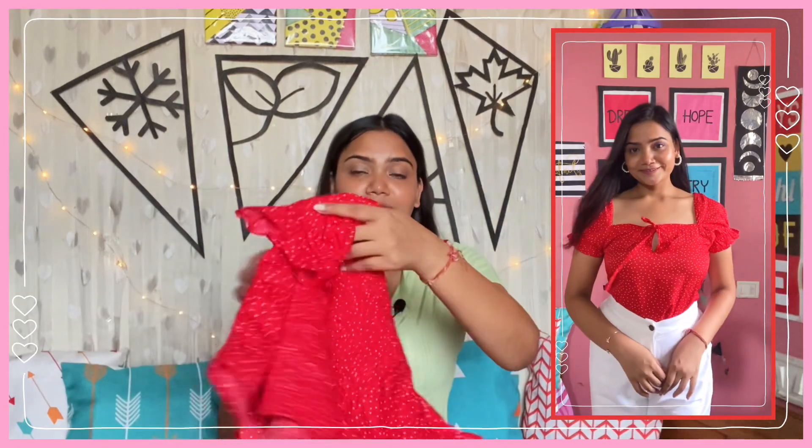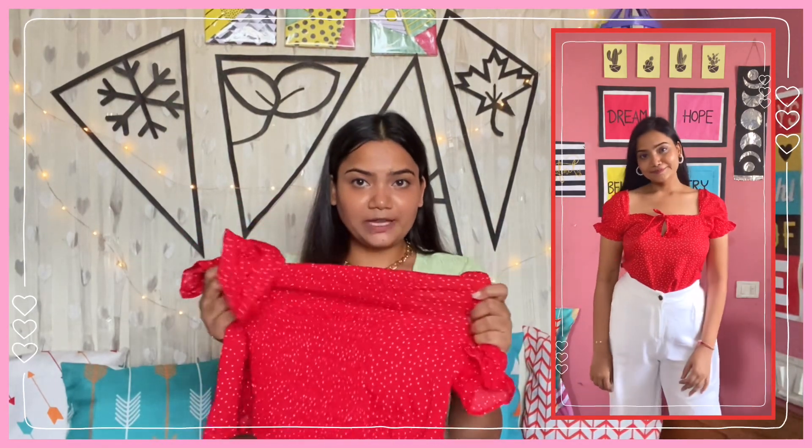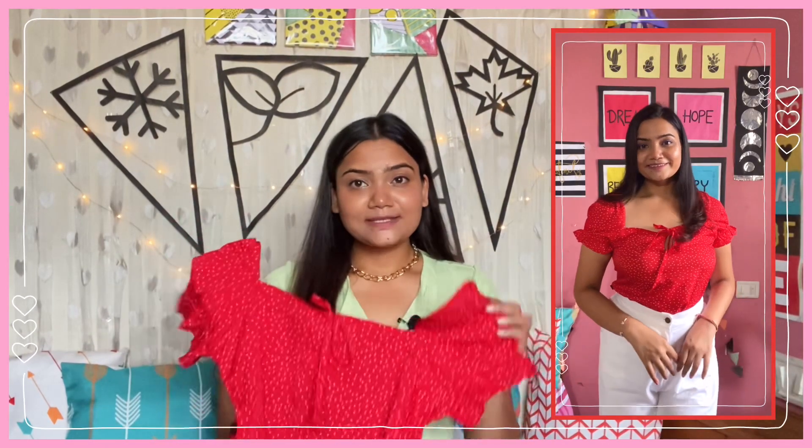Next is this red top by the brand Roadster. I got it in size L for just ₹499. It has a square neckline, short puffy sleeves with ruffles, a bow at the neckline, and is smocked from the back, making it very stretchable. The top is red with a white polka dot print. The fabric is polyester and very lightweight — great for summers. I bought size L but it was a little loose, so I have to exchange it for medium. If you are thinking of getting this top, size down. It looks so pretty with white or beige pants and is perfect for daytime events.